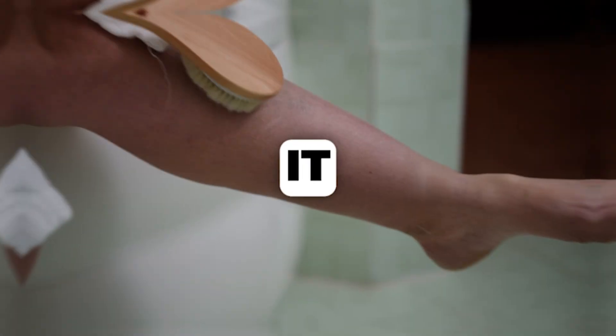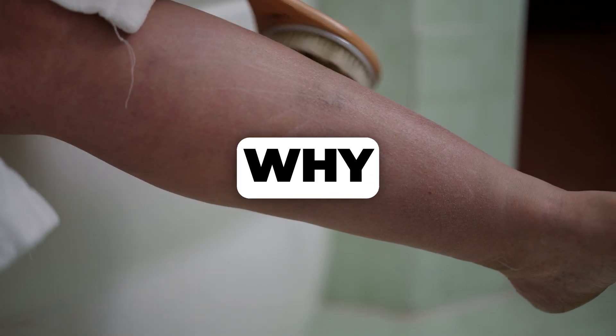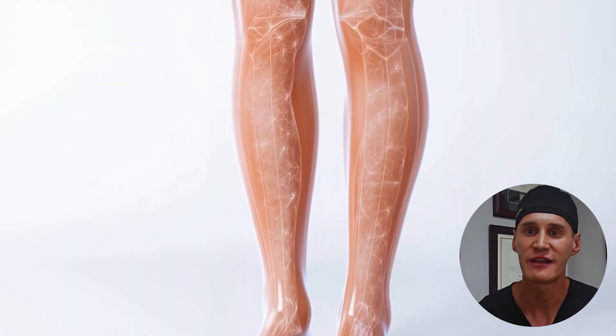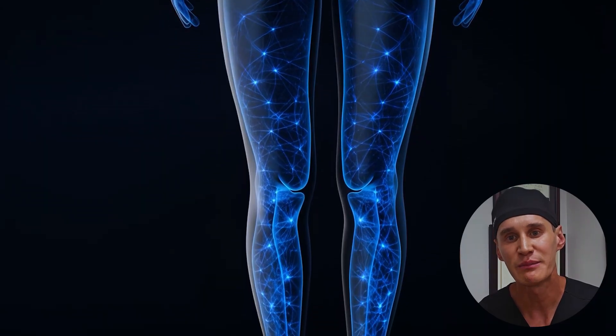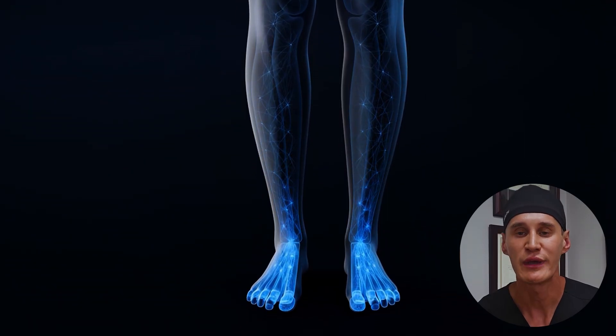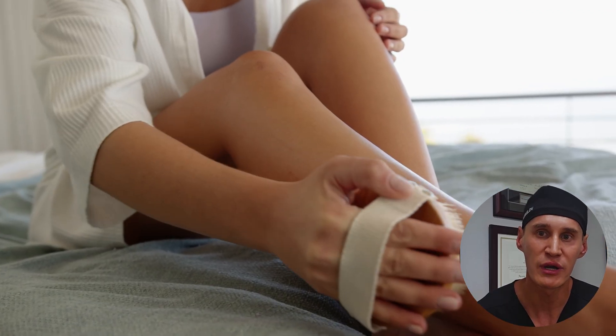Now let's move on to something even simpler: dry brushing. It might seem like a low-tech wellness trend, but there's a fascinating physiological reason why it can be beneficial for lymphatic drainage. The key is the location of the most superficial part of your lymphatic system — the initial lymphatic capillaries. These very delicate, web-like vessels lie just beneath the surface of your skin. They are the primary entry point for excess fluid, cellular waste, and proteins from your tissues to enter the lymphatic system.